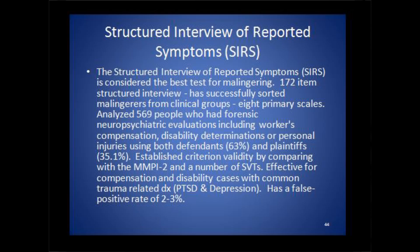The SIRS was developed by Richard Rogers, who is generally recognized as the expert in terms of malingering and assessment of malingering in the world. To give you a flavor of what the SIRS is all about, it has eight scales.